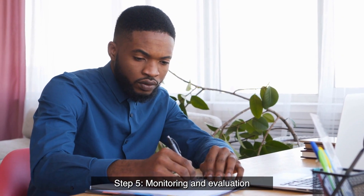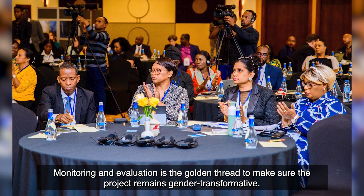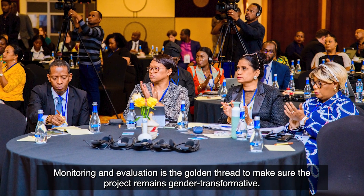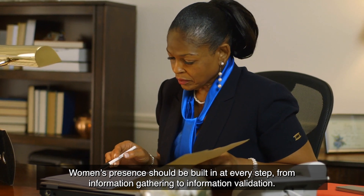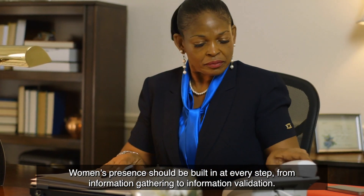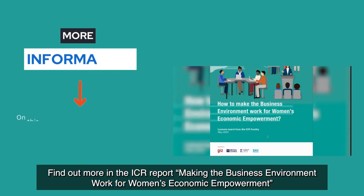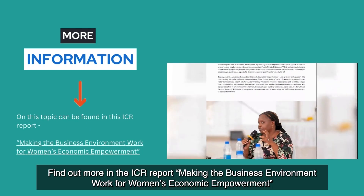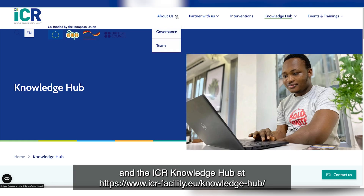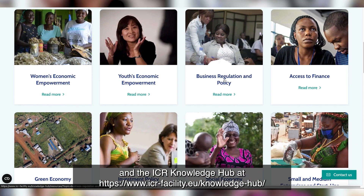Step five: monitoring and evaluation. Monitoring and evaluation is the golden thread to make sure the project remains gender transformative. Women's presence should be built in at every step, from information gathering to information validation. Find out more in the ICR report 'Making the Business Environment Work for Women's Economic Empowerment' and the ICR Knowledge Hub at icrfacility.eu/knowledge-hub.